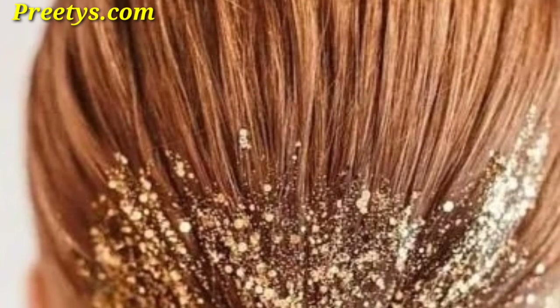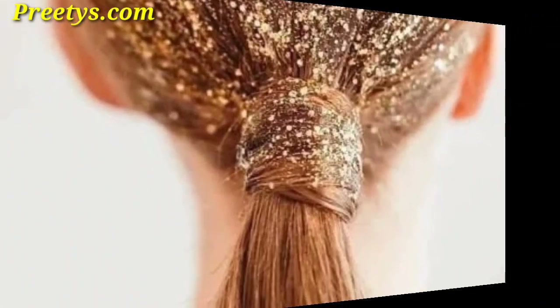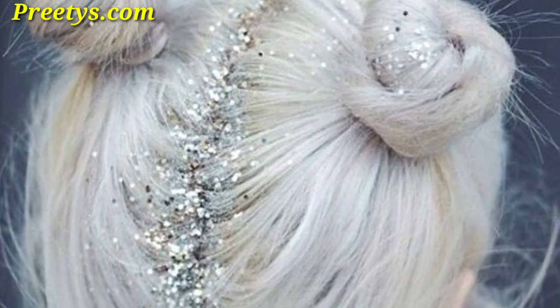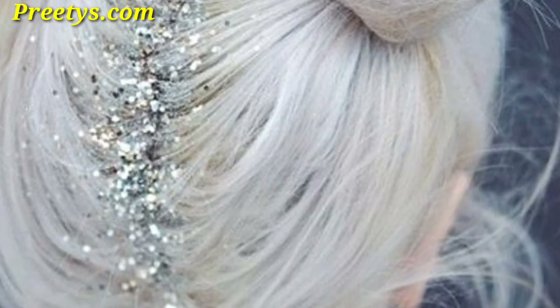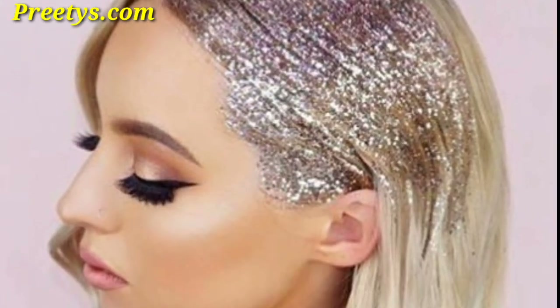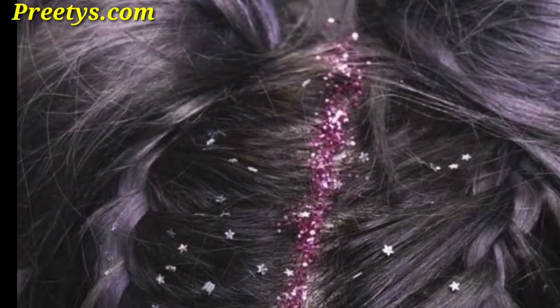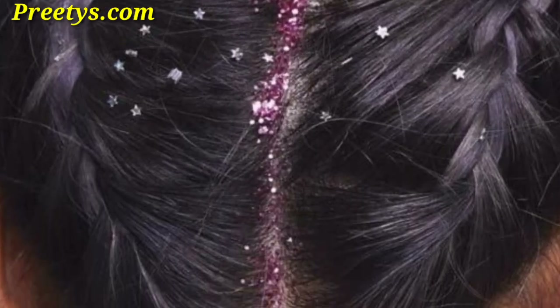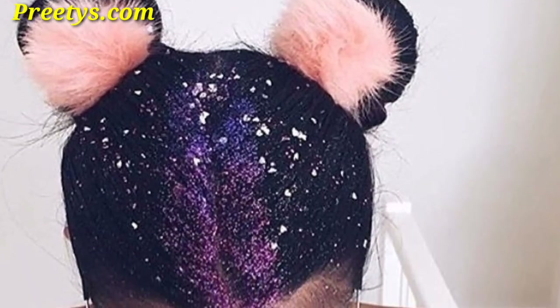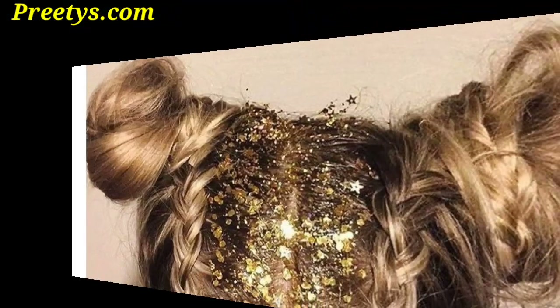Take a classic ponytail and incorporate glitter with a gradient transition from one color to another for a playful and dynamic effect. Enhance a delicate braid with subtle glitter highlights to create an enchanting feminine hairstyle. Embrace a bold modern look with a silver pixie cut infused with icy glitter for an edgy statement. Option for a sleek and polished look adorned with fine glitter particles for a timeless and elegant hairstyle for formal events.